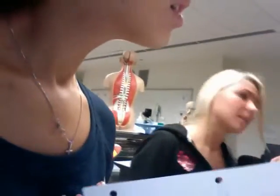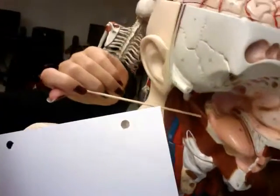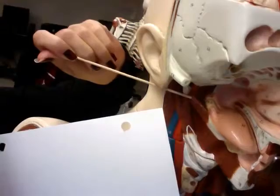That was the genioglossus. Next is the styloglossus — it elevates and retracts the tongue, number 75. It's right there — kind of behind the tongue, like this.